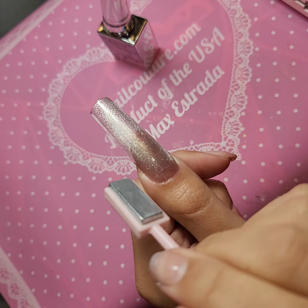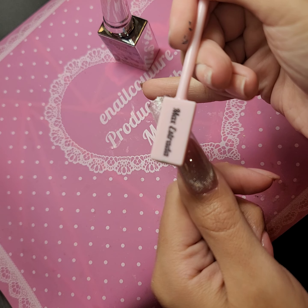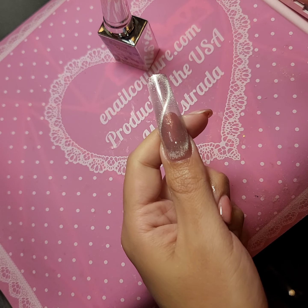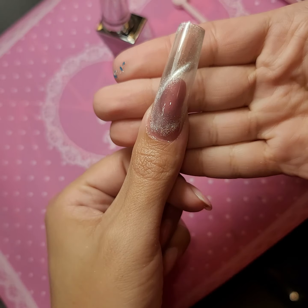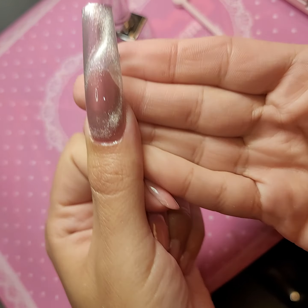Look at that. And then let's do a little cat eye line. Meow. Look at that — magical, so stunning. Look at that. How fast and easy was that, you guys? That design is magic.